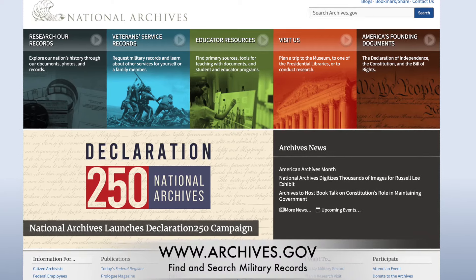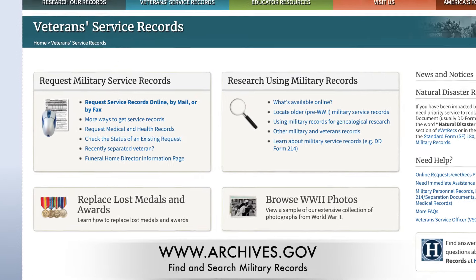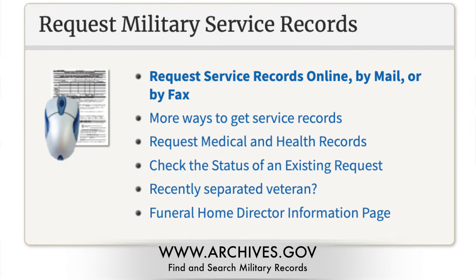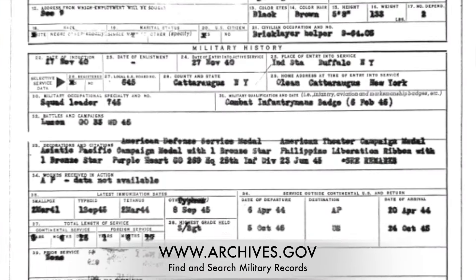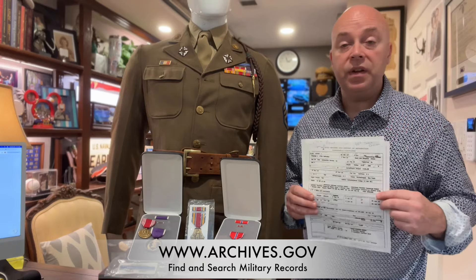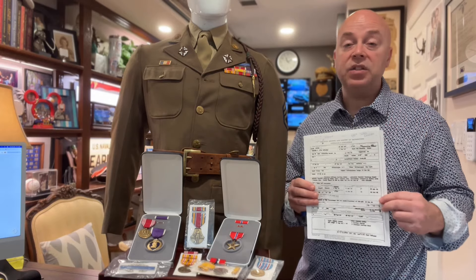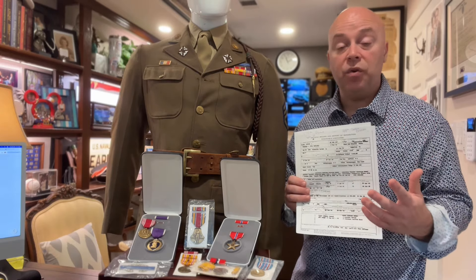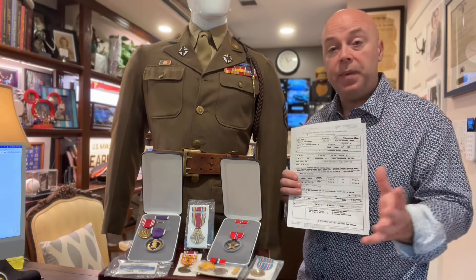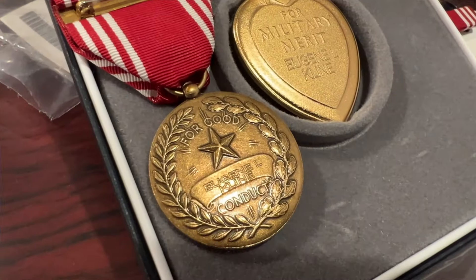The United States government has set up a website at archives.gov. You can go to archives.gov and click on Search Veterans. Once you click on there, you can search for or try to replace military medals. What they do is they will actually pull the DD-214 for you, go through and figure out if the service member had been awarded medals in the past, and they shipped everything to us free of charge.